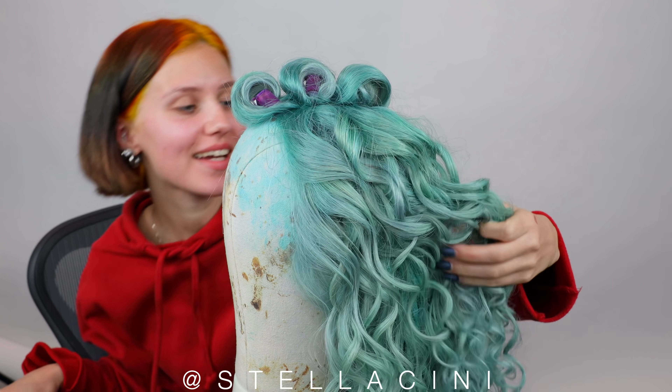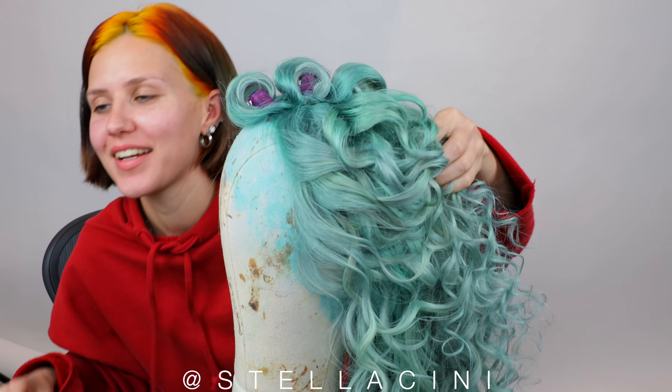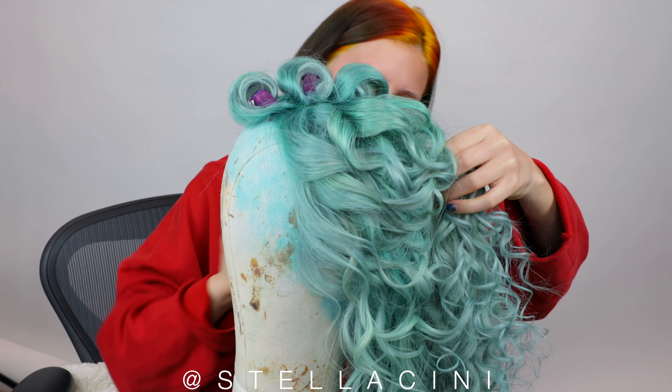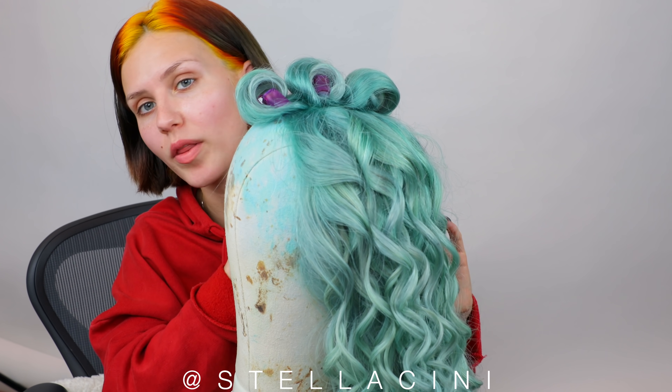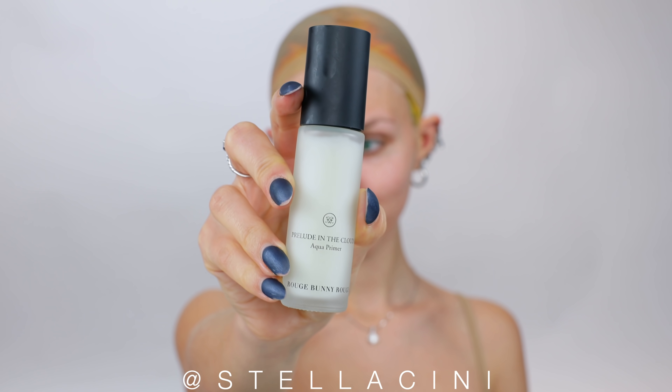Styling wigs makes me so happy — it makes me feel like I'm back in a hair salon, and I haven't styled someone's hair in so long. I'm going to do the base of my makeup really quickly because it's more convenient, and then after that I'll glue on the wig and finish the makeup. I'm using a primer by Rouge Bunny Rouge, and for foundation I'm mixing two shades — this new Dior one that's too dark, and one by XX Revolution that's too light — arts and crafts, mixing my own base color.